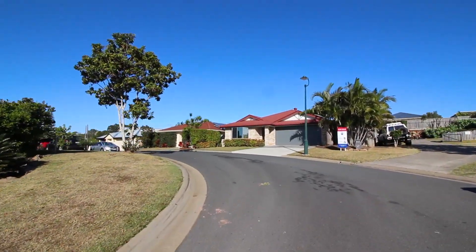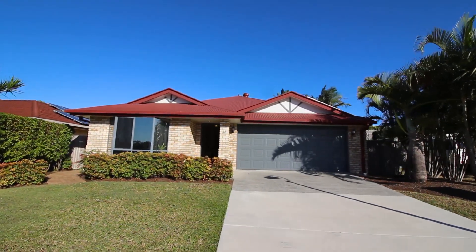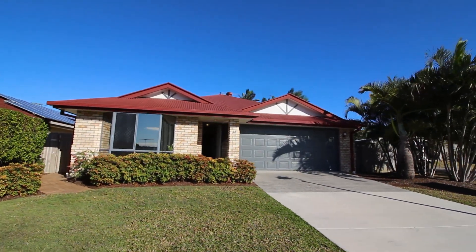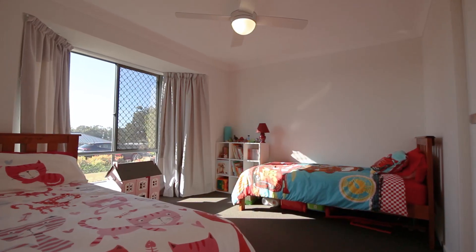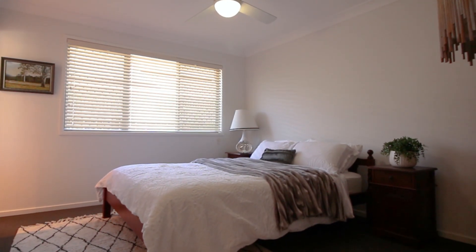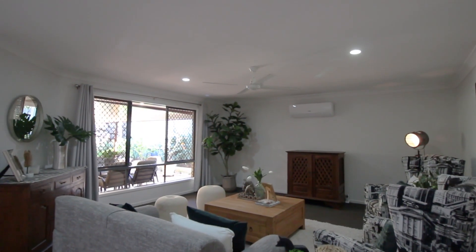14 Sampson Crescent in Hemant is set on a hilltop position on an established 457 square metre allotment. It offers four good-sized bedrooms, main bathroom with separate bath and shower, and a master bedroom with ensuite.